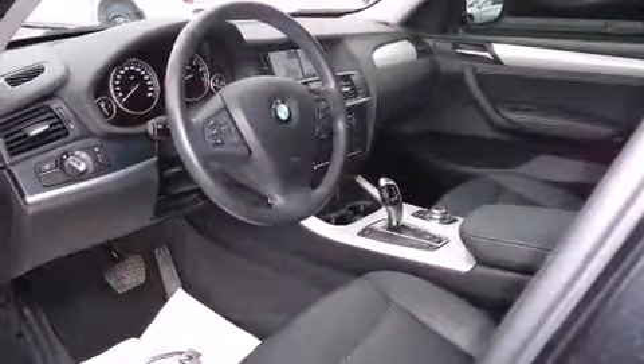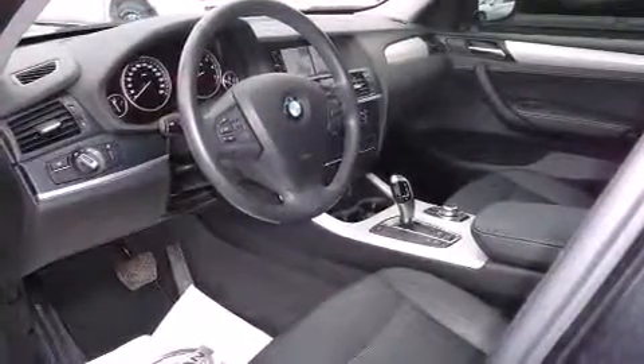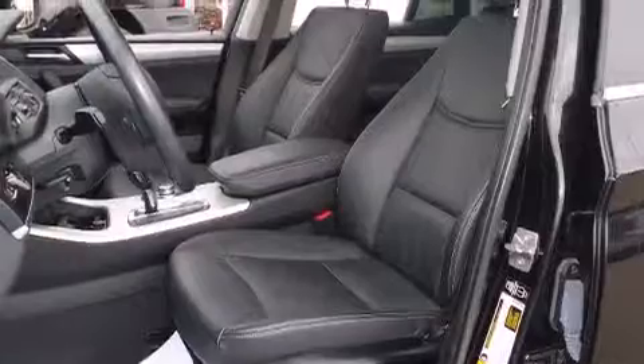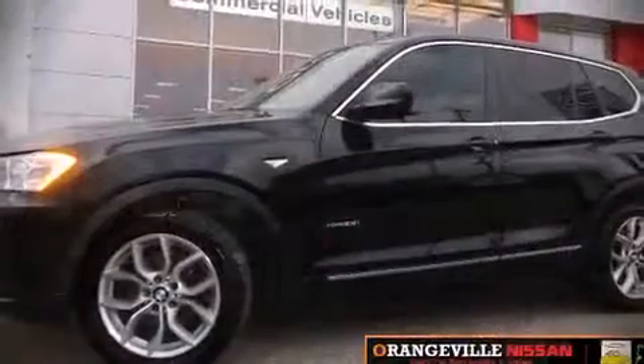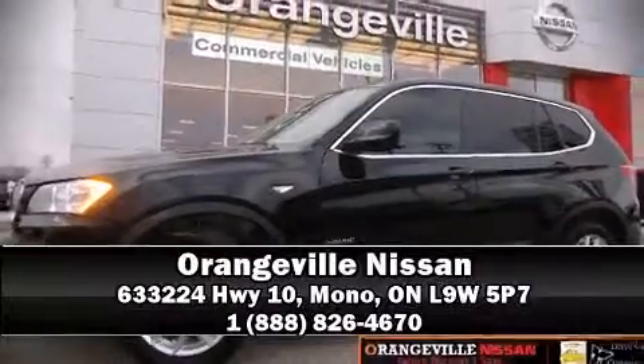With ABS brake assist technology that provides extra pressure when applying the brakes. Our sales reps are knowledgeable and professional — call now to schedule a test drive.